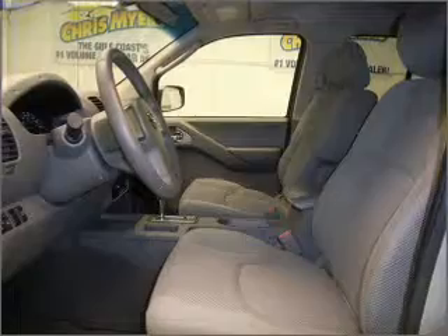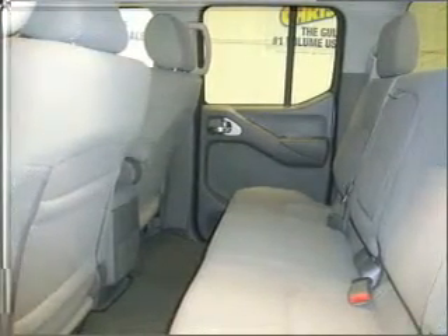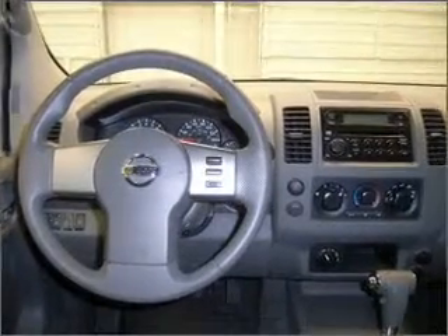It comes with an in-dash single CD player, AM FM stereo, and 6 speakers, and gives you peace of mind with its safety features, including 4-wheel ABS brakes, passenger airbag, rear defogger, and more.